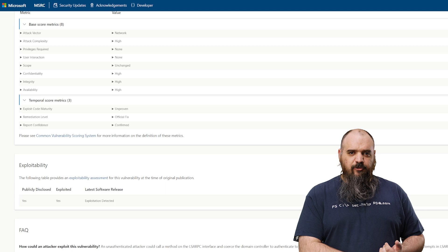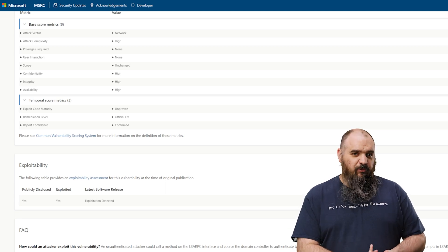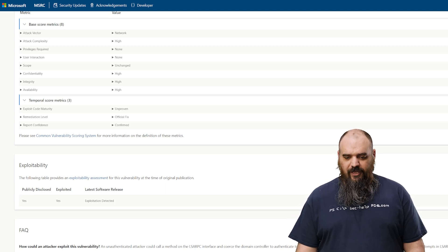Hey everybody, it's Jordan with PDQ.com. It's Patch Tuesday again. This month we have fewer than normal with only 73 total exploits patched, but some of them are pretty bad. There's six critical, one that's already exploited, and two that are already known but haven't been exploited yet. Some of the critical ones are real bad — we'll dive into what we can do about those before we can get patched and tested.